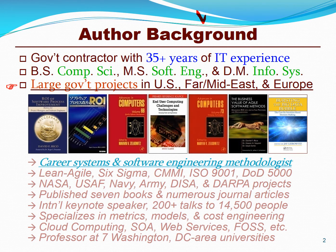I have over 35 years of experience in the IT field. My background is in computer science and information systems on large U.S. government projects. I'm a career systems and software engineering methodologist. My first project was NASA's Space Station, and I published the first books on the ROI of CMMI and agile methods.